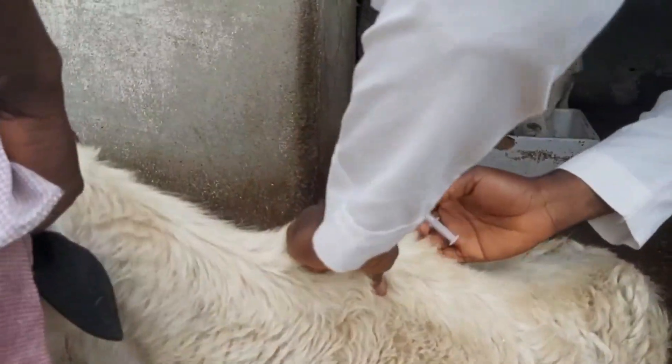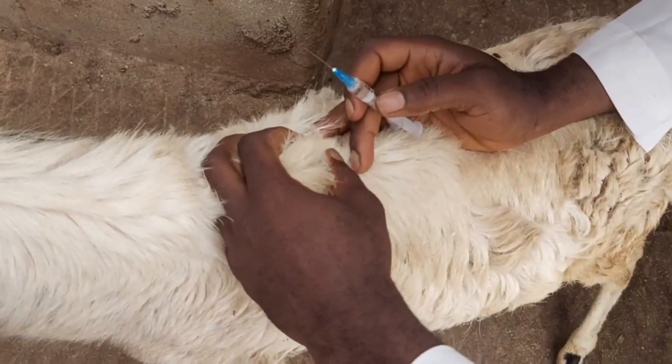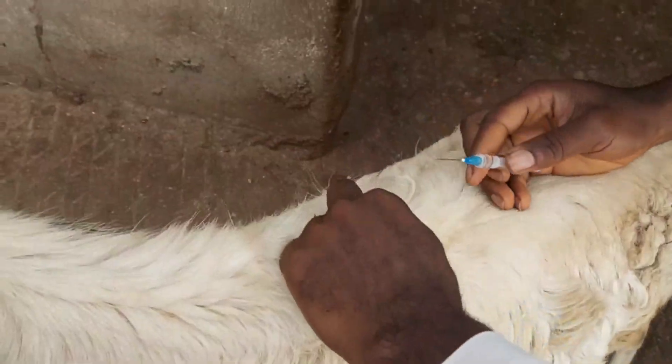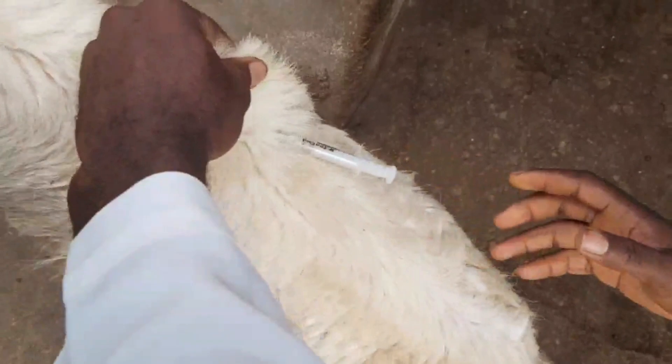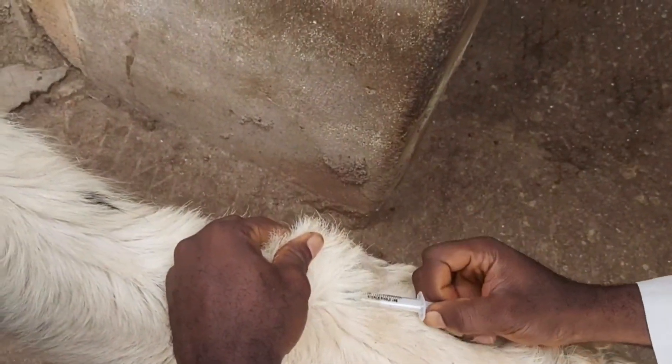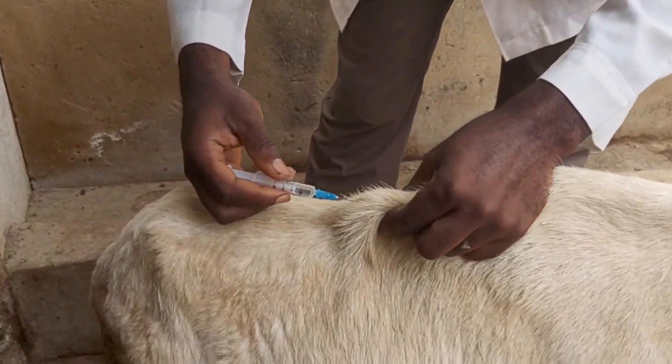Hello and welcome to another episode of SabiAgric. Today we'll be discussing PPR in goats. PPR is the acronym for Peste des Petits Ruminants, which is French and it means pests that affect small ruminants — specifically goats, sheep, and antelopes.